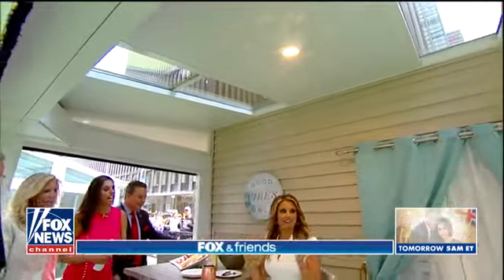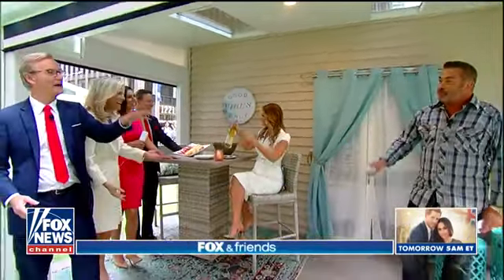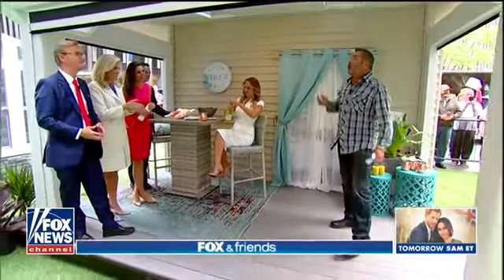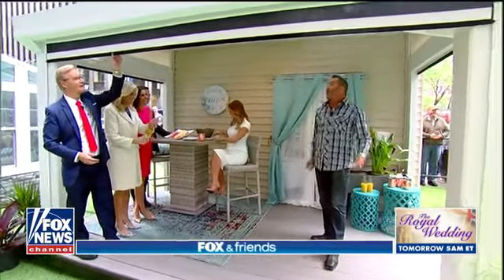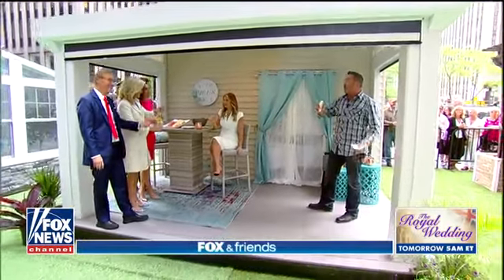But does it come with the wine and cheese? It does — today is Friday, so we have wine and cheese. This is what you would do for your family during summer, spring, and fall. But you can use it all year round because it has heat, misting air conditioning to keep you cool, and lighting inside. It's just an amazing way to add an all-year-round place to enjoy the outdoors.